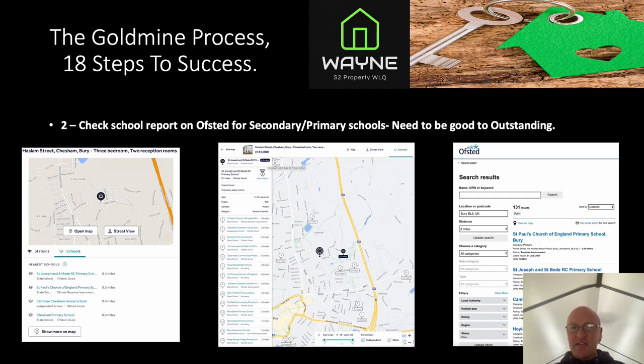Step two: check school reports on Ofsted. Secondary schools need to be rated good to outstanding. I look for every single school in Bury within five miles of the town centre. You Google the school's Ofsted report — for example, 'St. Paul's Ofsted report Bury' — and if the Ofsted report is good to outstanding, you're in. If it's not good to outstanding, you're out. That simple.